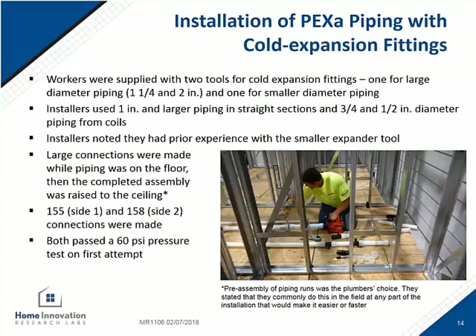For the PEX-A with cold expansion fitting installation, the contractors were familiar with the tool used to make connections up to one inch. They were using the larger diameter tool for the first time. In total, they had 155 connections on each half of the installation, and this system also passed the pressure test on the first attempt.